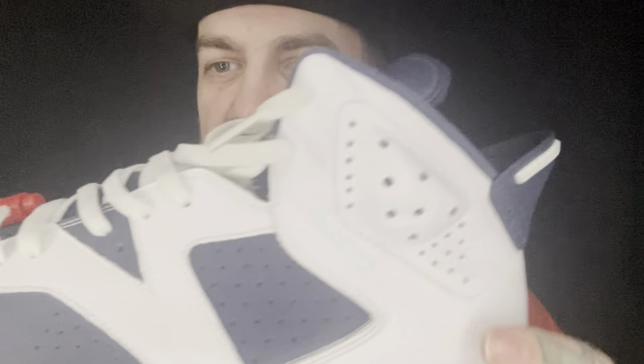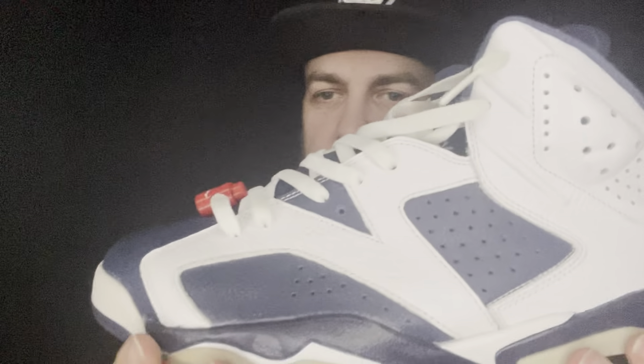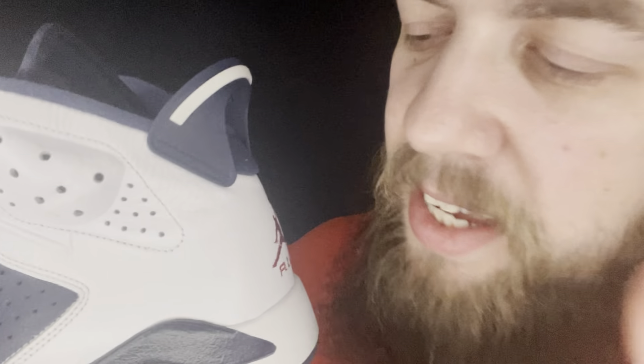There we go, tight fit. Slightly yellowing on the sole now. How old are these? This shoe came out in 2012 — obviously the 20-year anniversary of the Dream Team, 1992 Team USA basketball team. Yeah, that was a nice team.